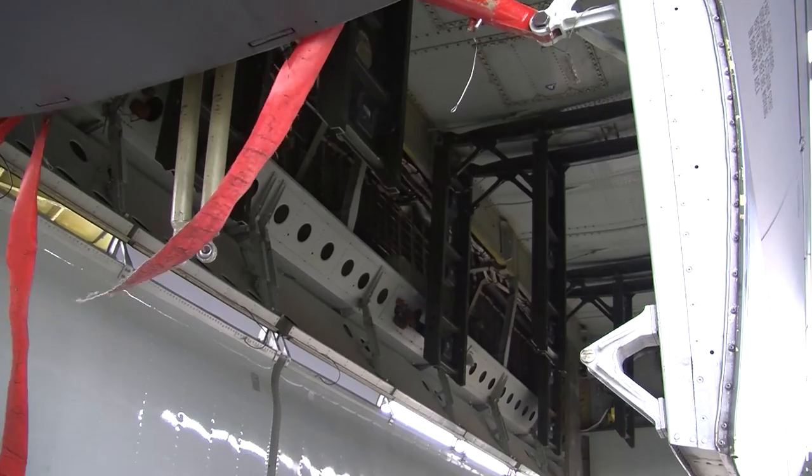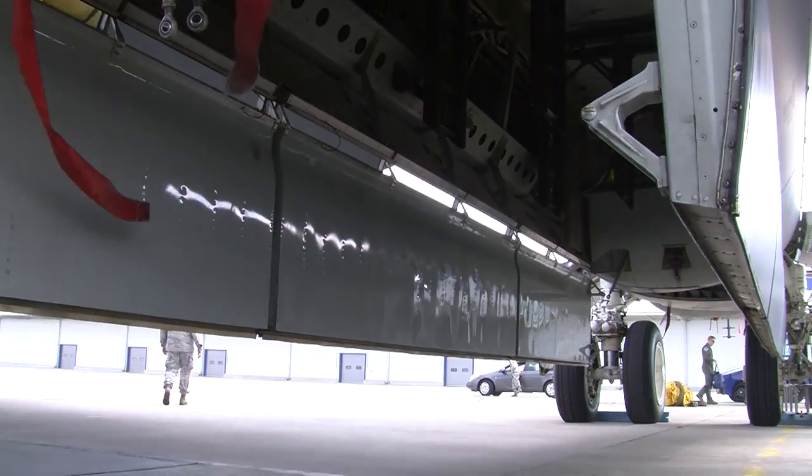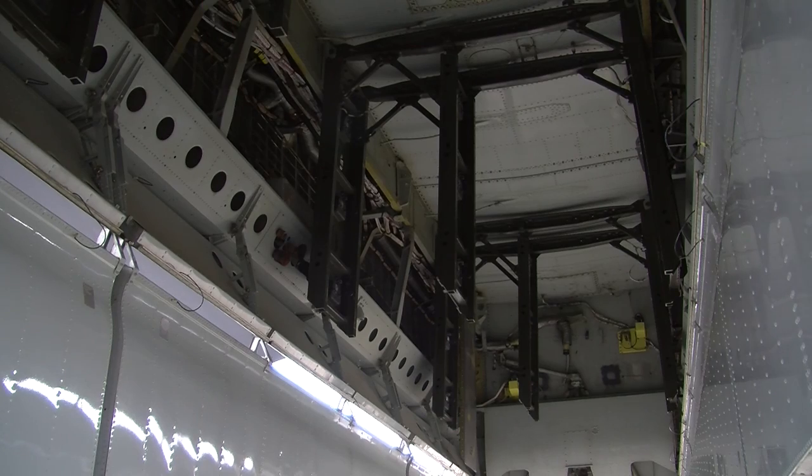It carries munitions both internal to the bomb bay and under the wing. It has an array of munitions it can carry, from guided missiles to gravity bombs — small up to very large.